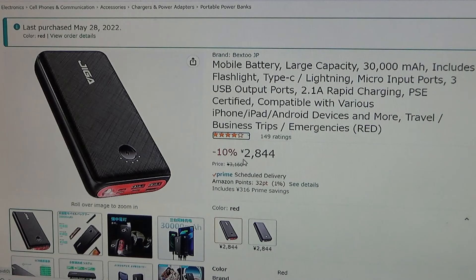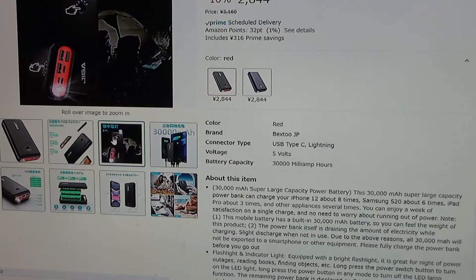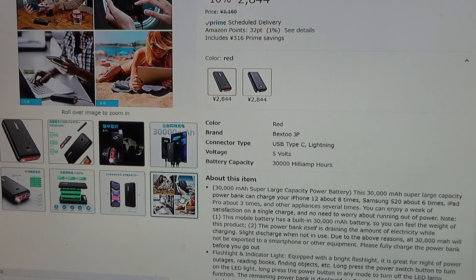Look at this — it's discounted now. That's not fair. You can use it for camping. It can charge multiple devices. It comes with a flashlight. Use it for travel or business. I ordered RED.